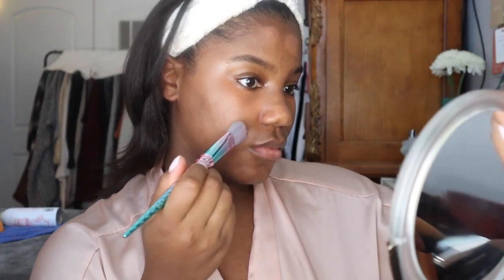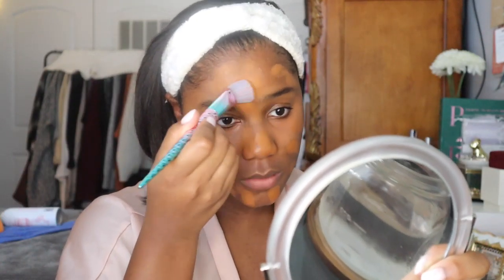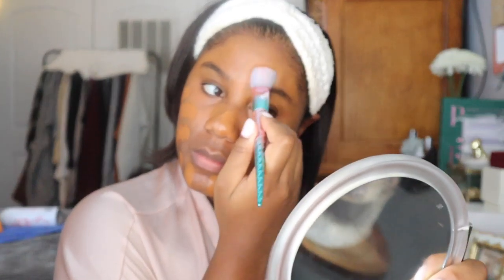Now going in with my new favorite foundation — this is the Charlotte Tilbury Airbrush Flawless Foundation. I have to say this stuff is really good; it gives you a nice matte finish. If you don't like matte, I probably wouldn't suggest it, but it really does give you an airbrush finish and makes your skin look so amazing.